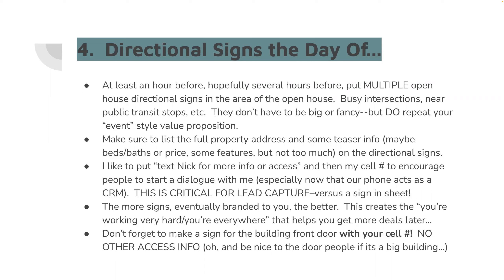Let's talk about group open houses — creating kind of an event environment. I don't love broker open houses anymore. They tend to attract brokers that need a sandwich, not brokers that have a buyer. You absolutely can do this as both a broker open and a regular open combined, but your bread and butter is going to be the consumers coming through. You can also see what other agents are doing at open houses in the area that day and maybe coordinate with them.